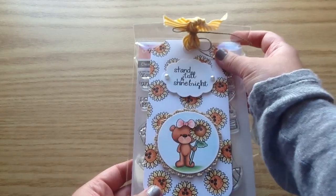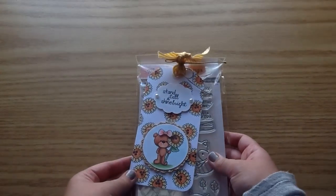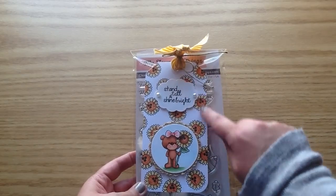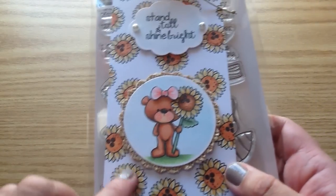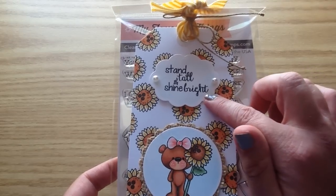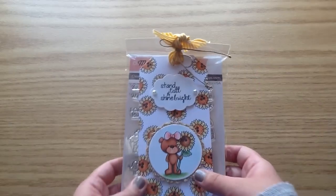Check out this tag that Jamie made — it is just so stinking cute. I'm obsessed with bows, and this little bear has a little tiny bow on there, and she is so precious. She's got a little sunflower, and Jamie has sunflowers stamped all over the tag, colored so beautifully with Copics. There's a little tag that says 'stand tall and shine bright,' and she's got some little pearls, the cutest little ribbon, and a little twine.